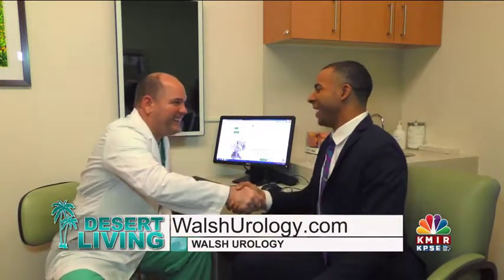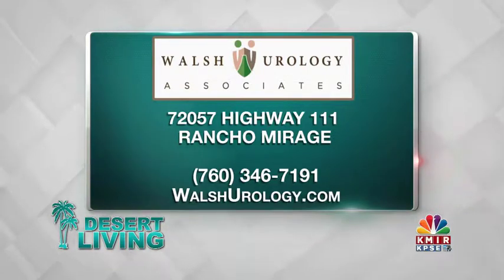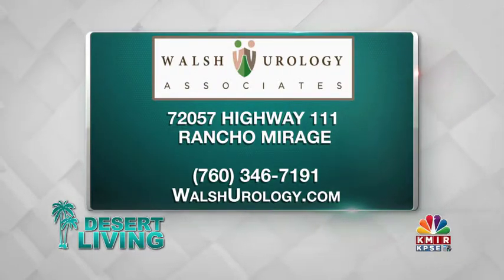I really appreciate your time, Doc. You can find Dr. Walsh at walshurology.com here in Rancho Mirage. His phone number is 760-346-7191. We're having so much fun — it's got to be a joint effort. We'll see you after the break. Thank you.